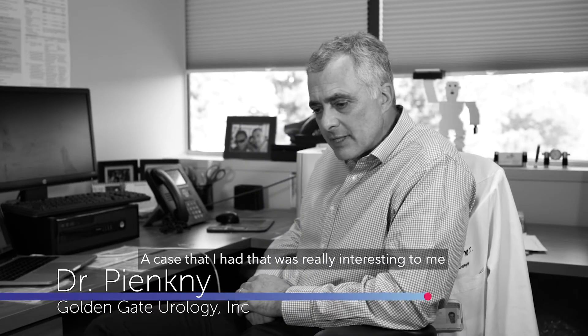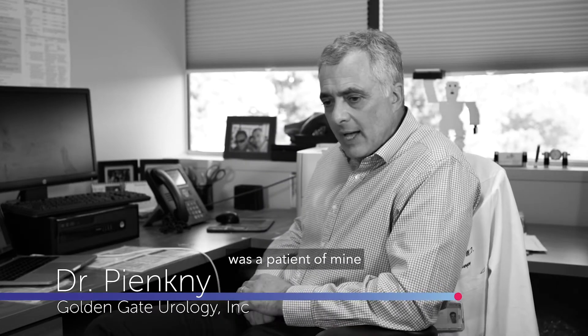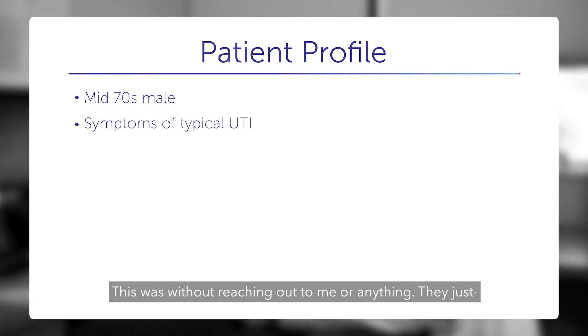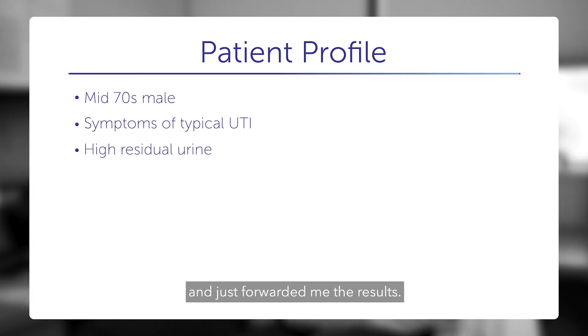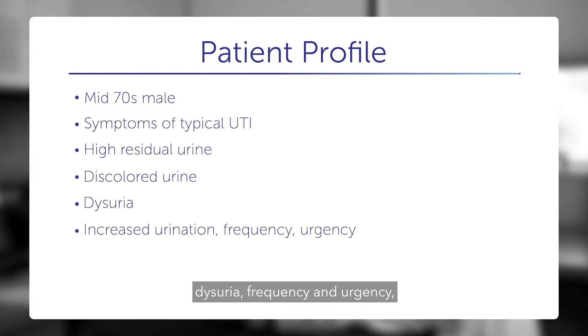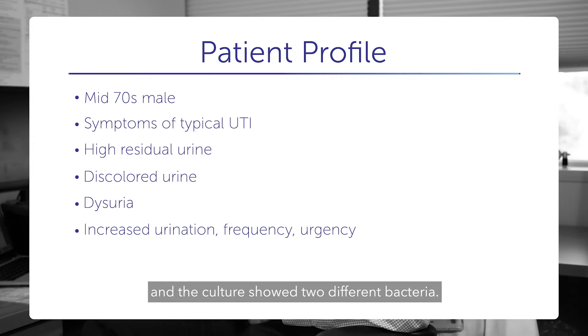A case that was really interesting to me involved a patient in a nursing facility, a man in his mid-70s. The nurses sent off a urine culture — the patient was symptomatic, so they routinely sent a culture and forwarded me the results. I got the results, called and confirmed he was having symptoms: dysuria, frequency, and urgency. The culture showed two different bacteria.